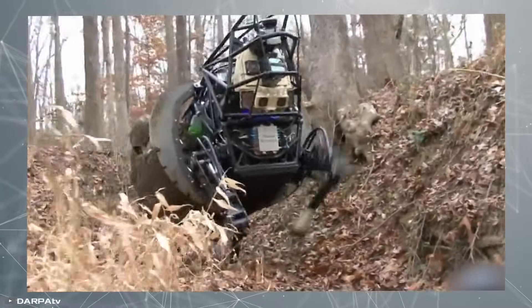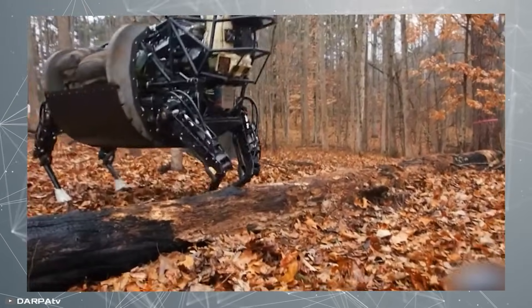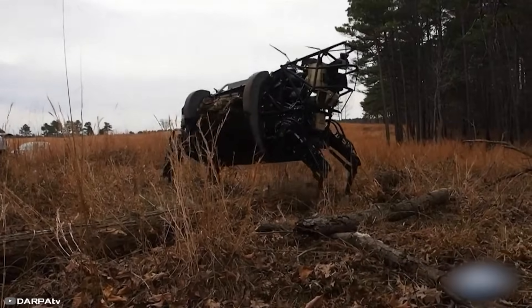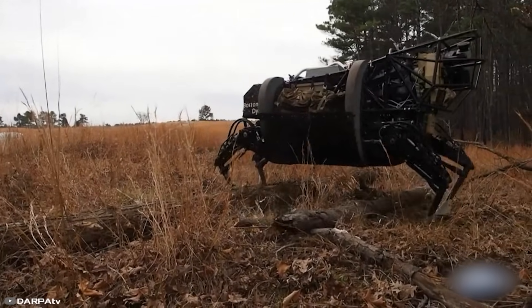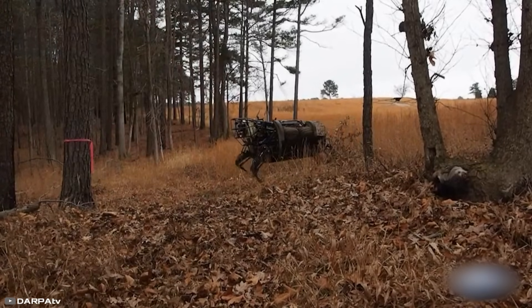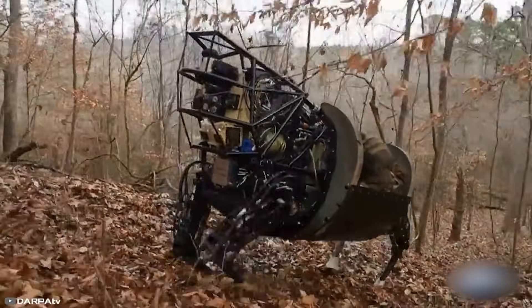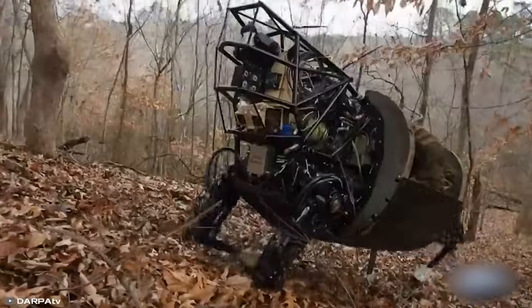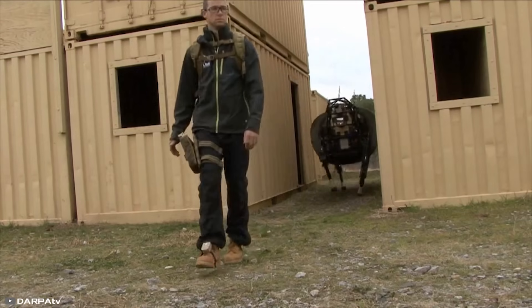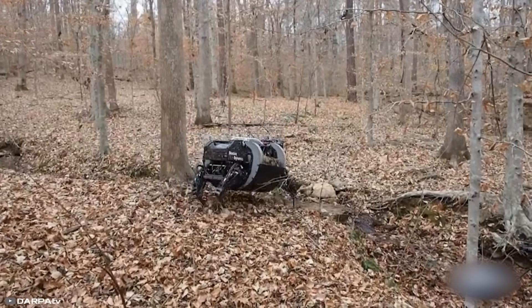Their primary function is cargo transportation, carrying supplies inside their barrel-shaped bodies. These robotic mules are designed to replace human personnel in logistical operations, reducing manpower needs and lightening the load for soldiers navigating difficult terrain. They could also help cut military expenses. However, one major drawback remains: these machines are still too noisy for combat missions, as their sound could reveal their location.